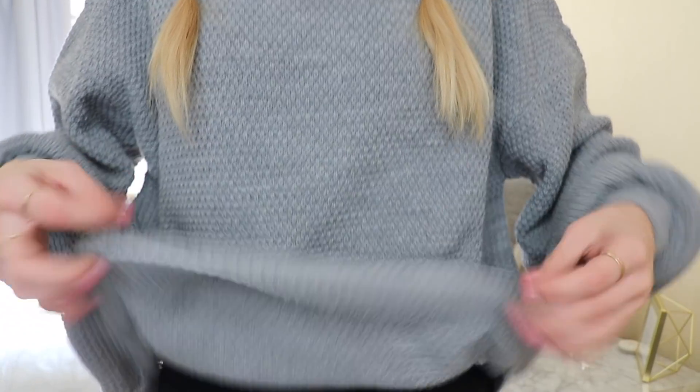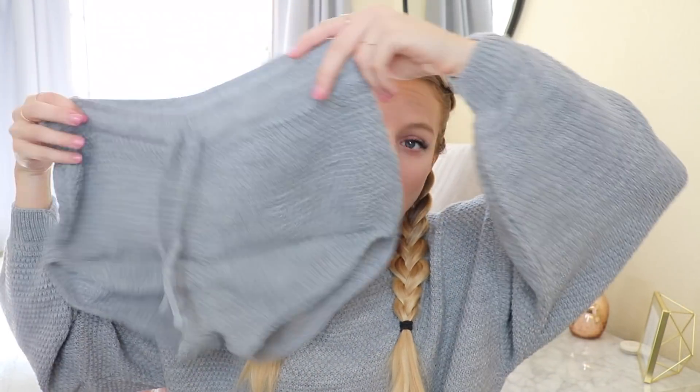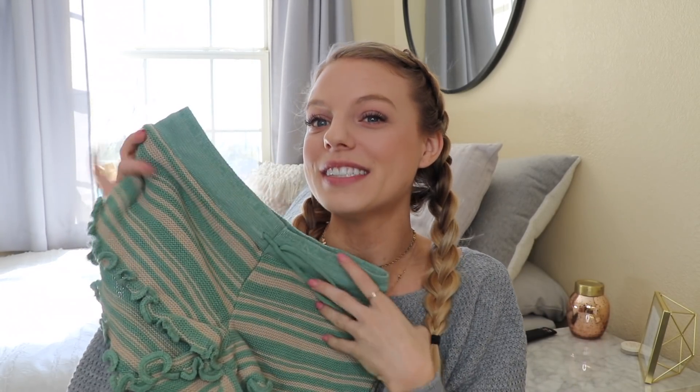The next few things are super cozy. First is this sweater — it's actually a set and it came with shorts. I wouldn't wear the shorts out in public but they're cute for lounging. It's called a lounge set and I got it in gray, and also in white because I loved it so much. I also got a very similar set but this one has little fringes and ruffles on the sleeves which is so cute.